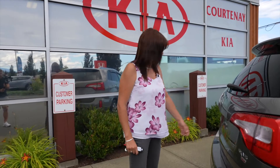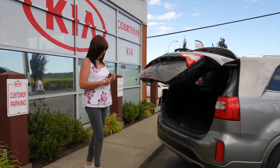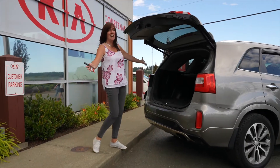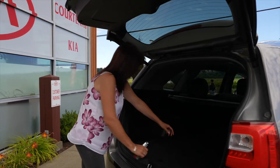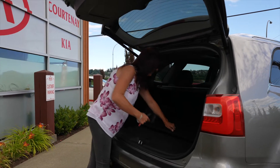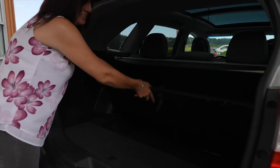This model also has a power back door. Just conveniently push the button in the back there — voila! And there's tons of room. Check it out. Storage is incredible. There's a little flap here and you can actually store a ton of stuff underneath.